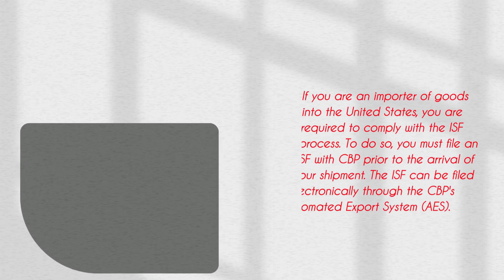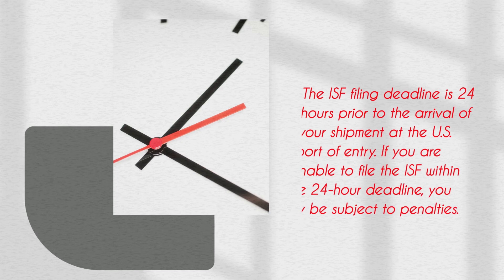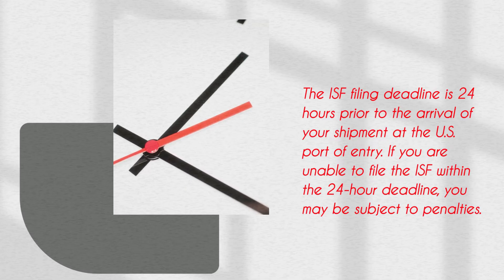If you are an importer of goods into the United States, you are required to comply with the ISF Process. To do so, you must file an ISF with CBP prior to the arrival of your shipment. The ISF can be filed electronically through CBP's Automated Export System. The ISF filing deadline is 24 hours prior to the arrival of your shipment at the U.S. Port of Entry. If you are unable to file the ISF within the 24-hour deadline, you may be subject to penalties.